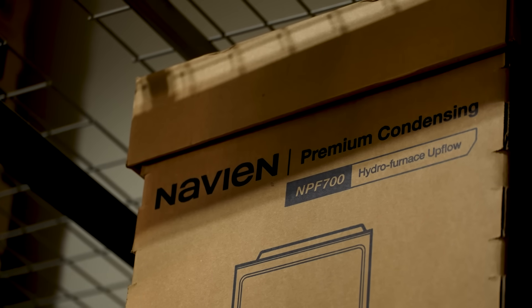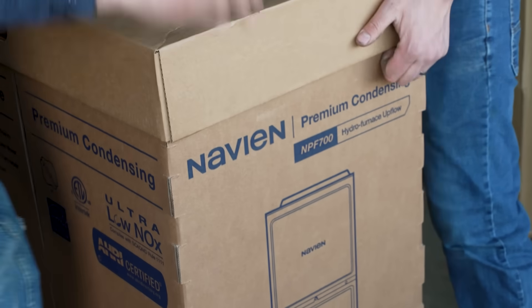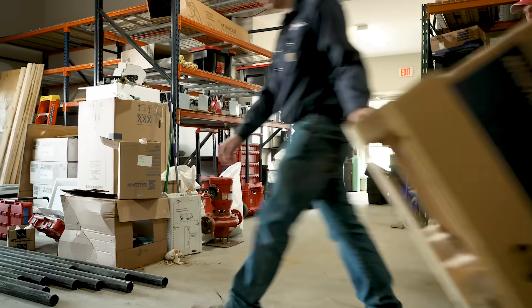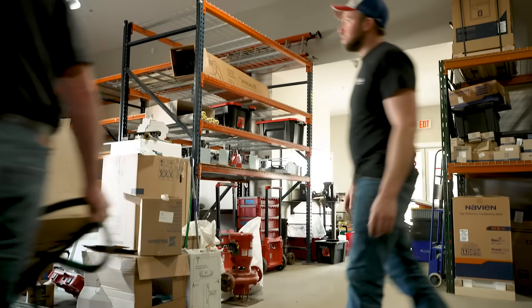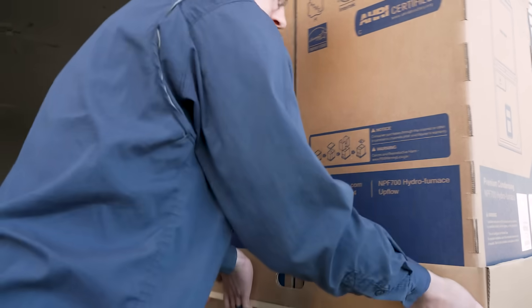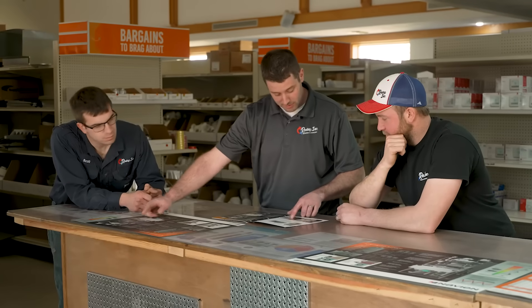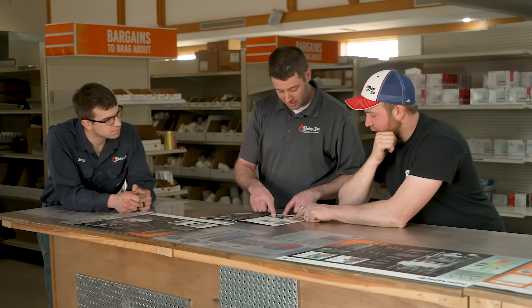We've worked with Navien for about five years, and when they first talked about bringing the furnace out to the HVAC side of things, we really wanted to try one out. So we put one in here to see how it worked for us, and we had great success with it. We really enjoyed how it heated and we cut our bills to about half with the new Navien.